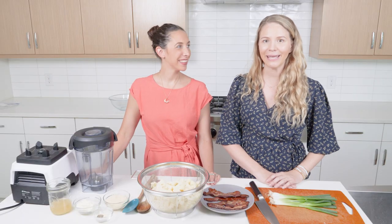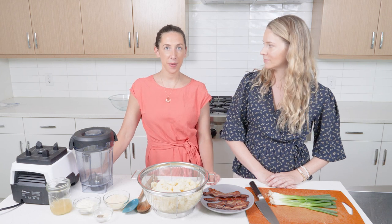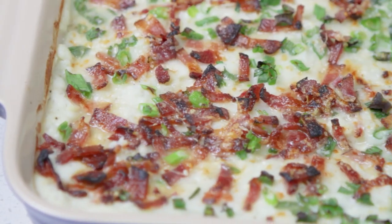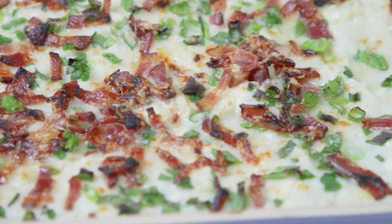Hi, I'm Ally and I'm Becky. We are registered dietitians that are passionate about food as medicine. In today's video, we are going to be making one of our favorite side dishes: twice baked mashed cauliflower.